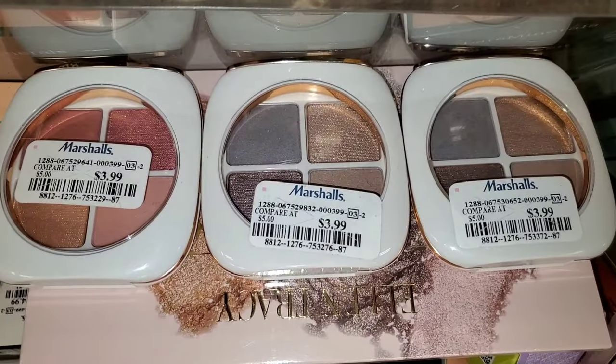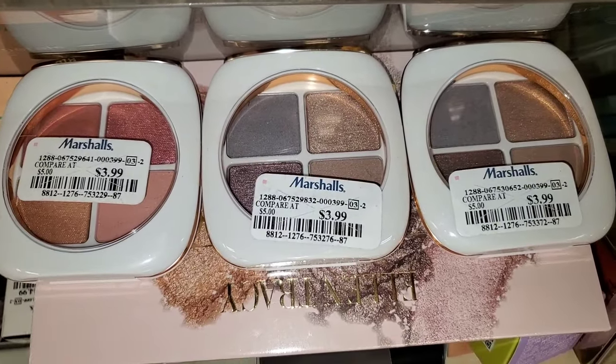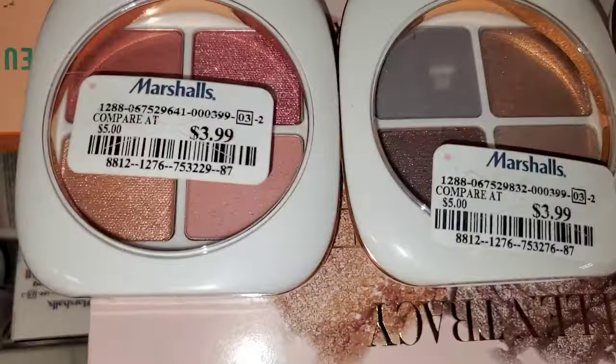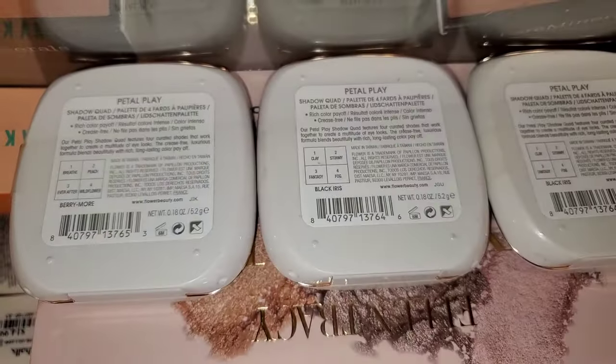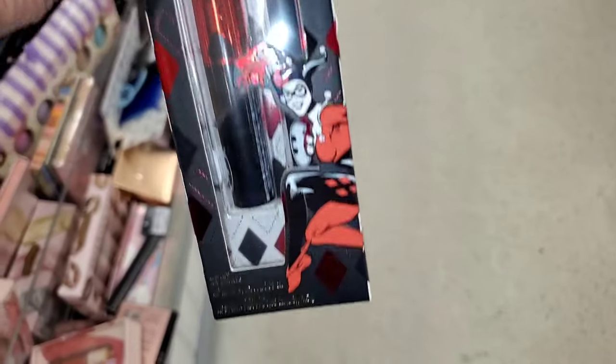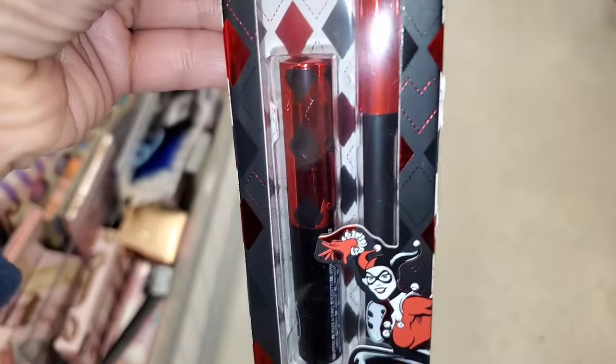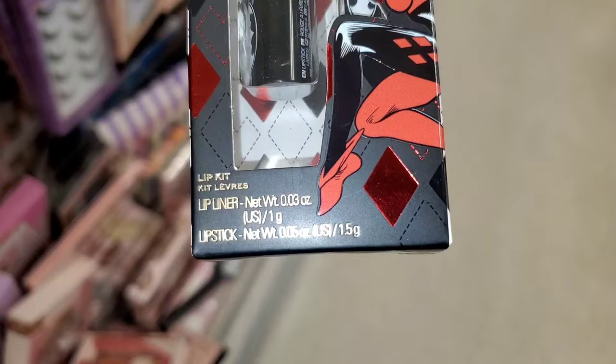I also found these Flower Beauty palettes — two different ones. I think I've shown you these in my previous videos, but these were going for only $4 each. They also had this new set for Revolution: you get a lip liner and also a liquid lipstick, going for only $4.